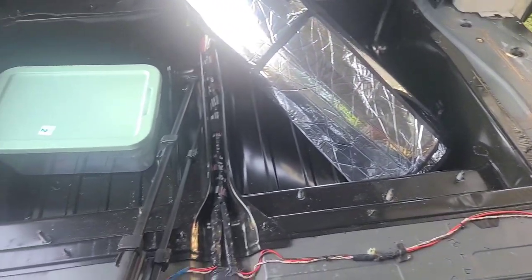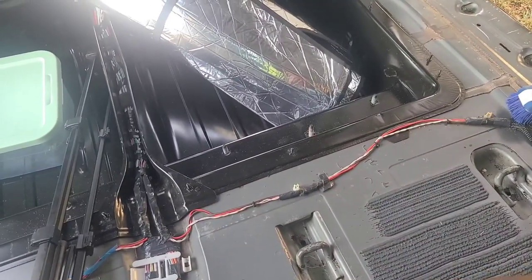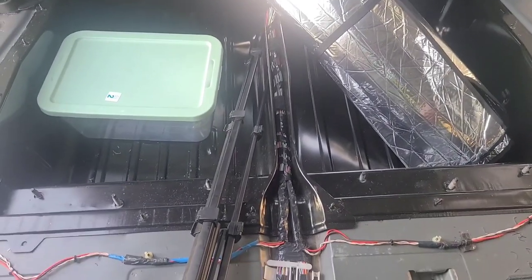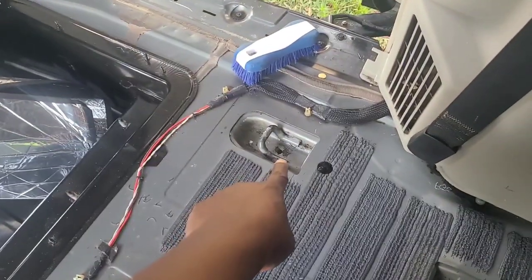Let me show you what the floors look like right now. I have done a lot of cleaning already — that'll be in a previous video I may have already uploaded, so you'll get to see how I scrubbed all of this and got out all the filth — well, most of it. This one area was the worst.